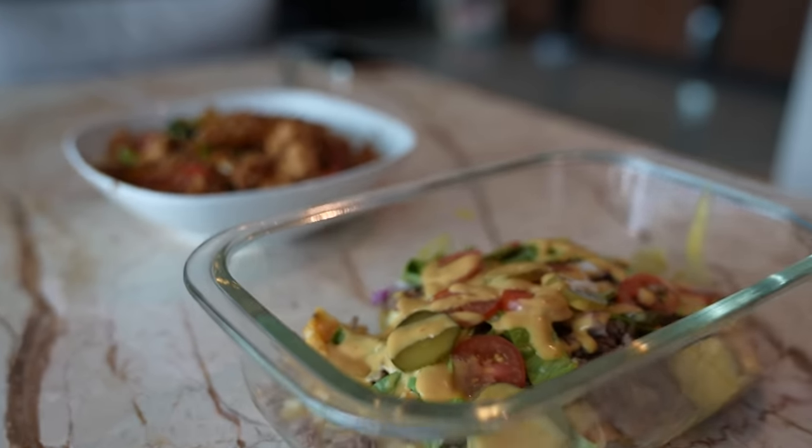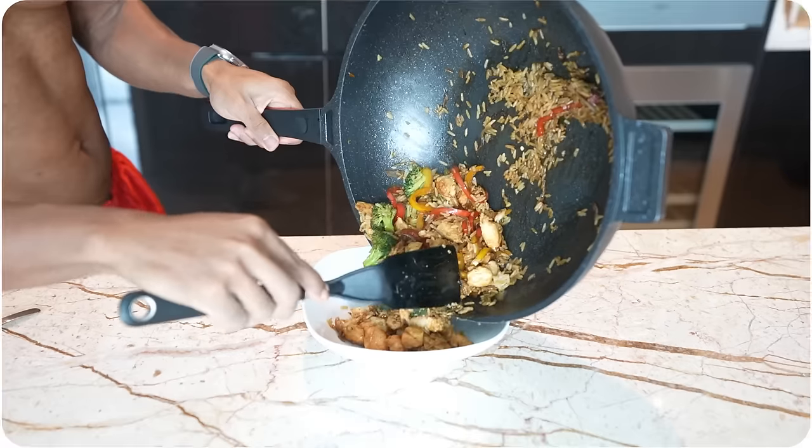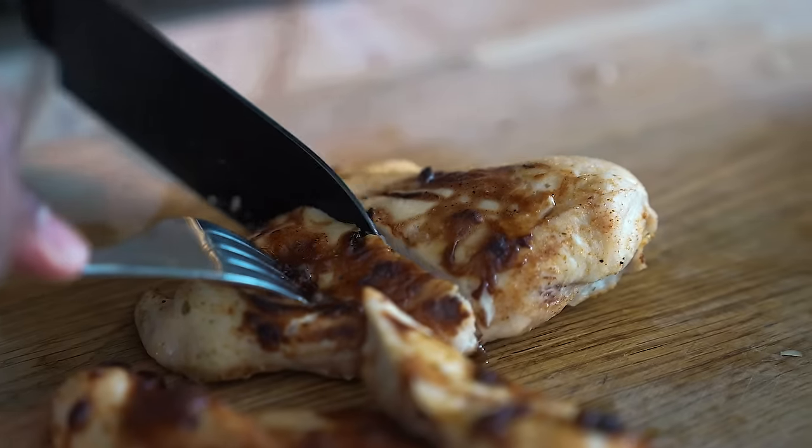Not only have I tried it myself, but I've utilized this with my clients such as Tori, Avalanche, Gary, Shannon, Nicholas — the list is endless. My clients still eat these meals today after working with me, including myself, and it's allowed me to stay in shape year round. Watch this video to the very end because all these meals contain three main categories needed to be successful, and if you follow it, you'll be successful too.